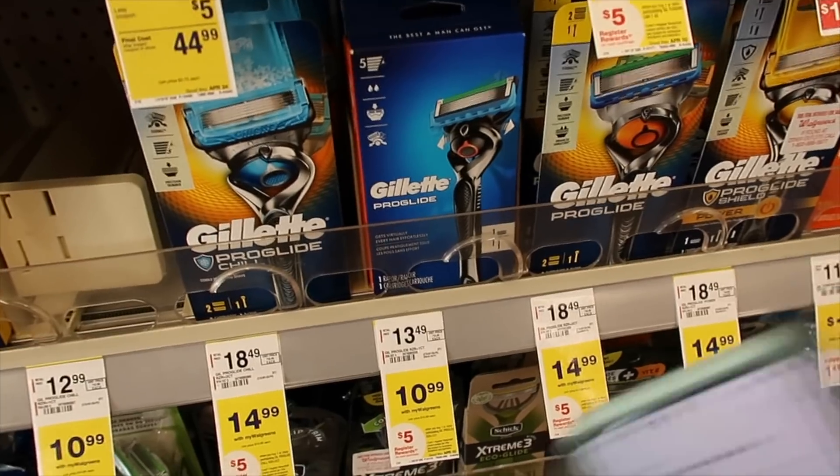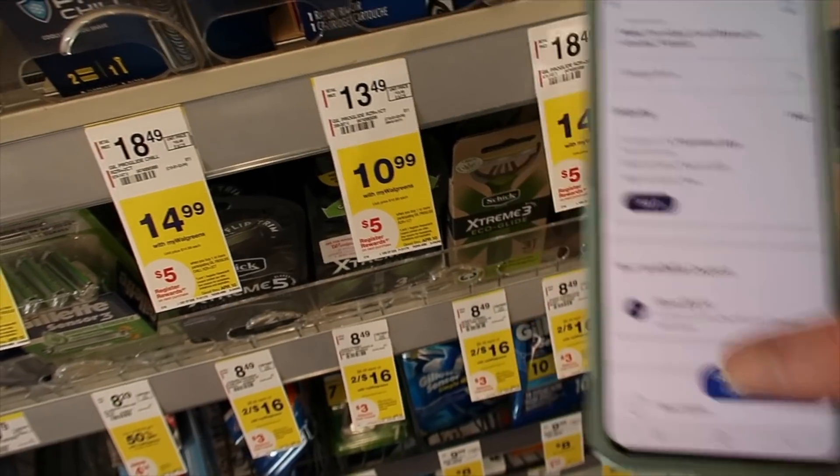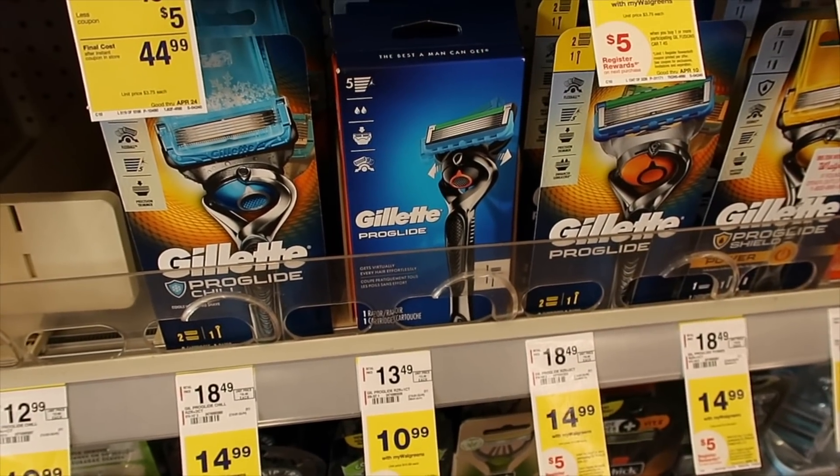The Gillette razor is $10.99. There's a $3 off digital coupon you can use, so you'll end up paying $7.99, but then you'll get a $5 register reward making them just $1.99.